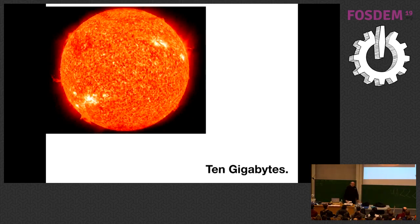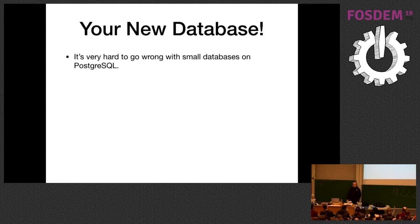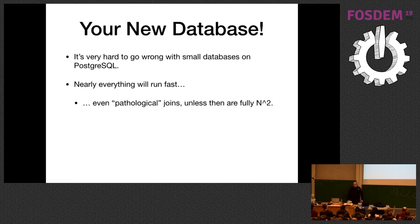We'll start with a 10 gigabyte database — kind of your first database. Up to 10 gigabytes is a nice, small, really manageable database. It's hard to do anything wrong at 10 gigabytes; you can pretty much get away with anything. Even sequential scans for all your queries will zoom right along. Even pathological joins — unless you're doing a cross join on a few million rows — everything's going to run fast.